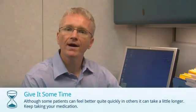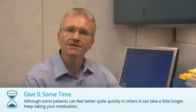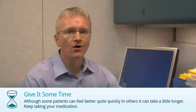Now, some people can feel better quite quickly after starting Apatacept, but for others it can take a little longer.